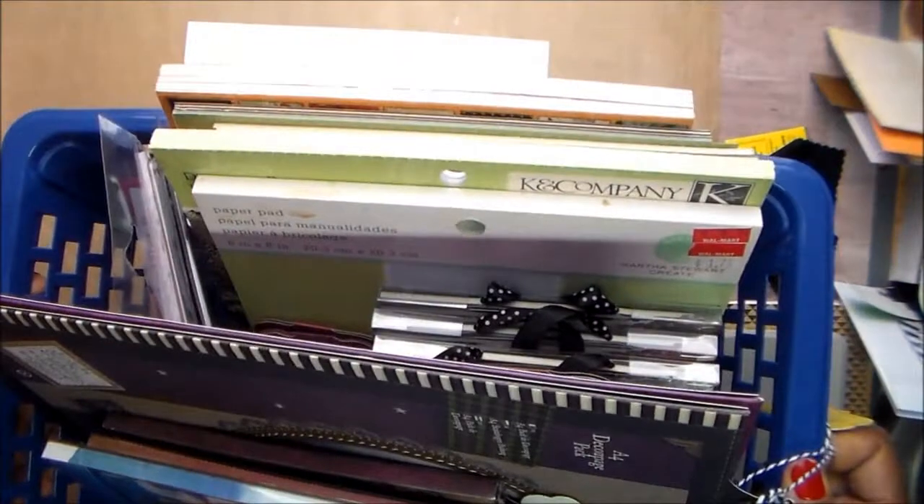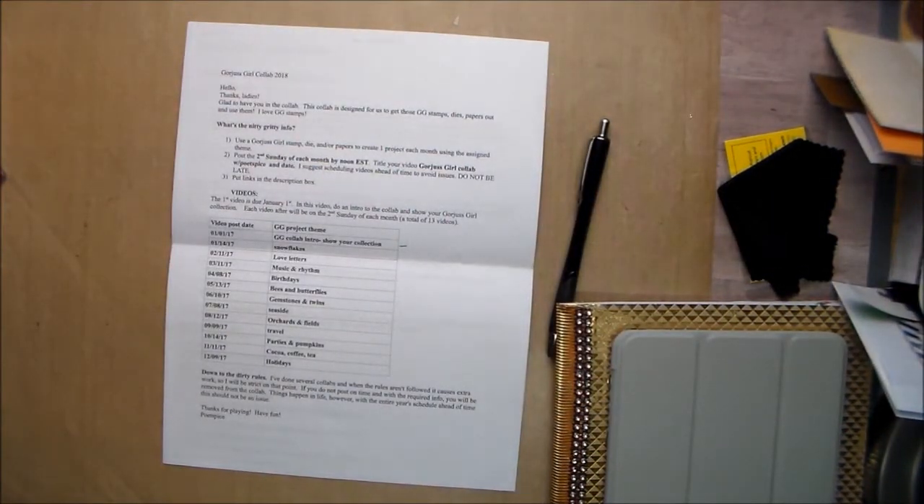I am going to show you some of the things that I have included. This is not all — I will also be using stickers and what have you. But let me show you some of the stamps that I've got. I think I went a little wild and crazy with that.